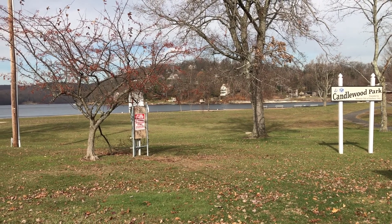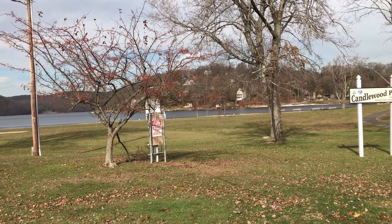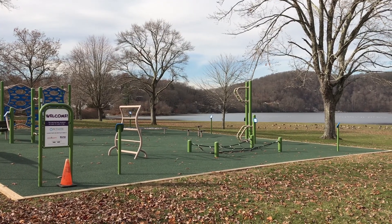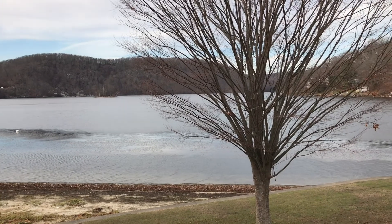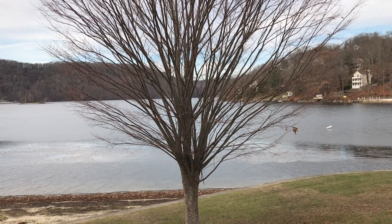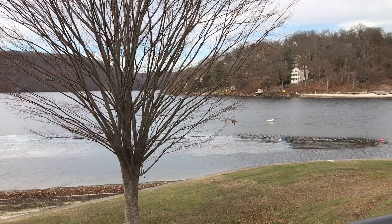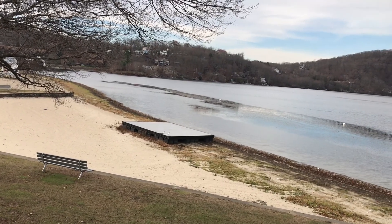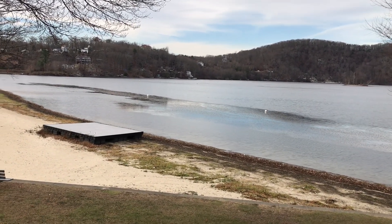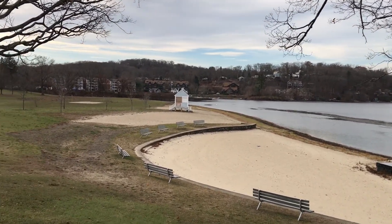This is the southern part of the lake — a man-made lake, the biggest in Connecticut. Candlewood Lake's history dates back to the 1920s when Connecticut Light and Power created the lake to produce electricity in the area. It functions like a reservoir, storing water, and when the demand for power consumption is high, the company releases the water down into a turbine, producing electricity in the process.